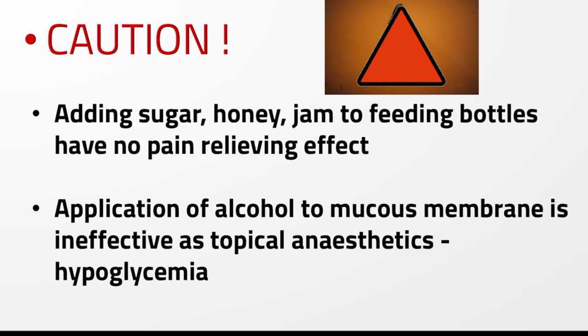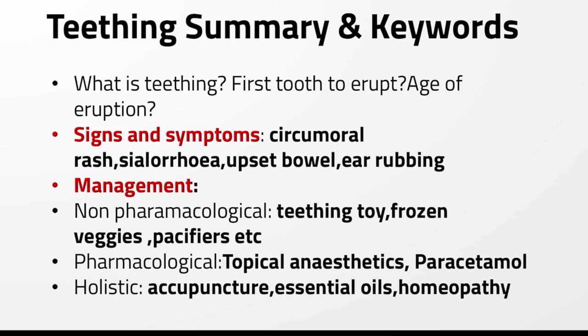Some important cautions: adding sugar, honey, or jam into feeding bottles has no pain-relieving effect and can in fact result in dental caries. Application of alcohol to the mucous membrane is ineffective as a topical anesthetic, and is also dangerous as it can cause hypoglycemia.